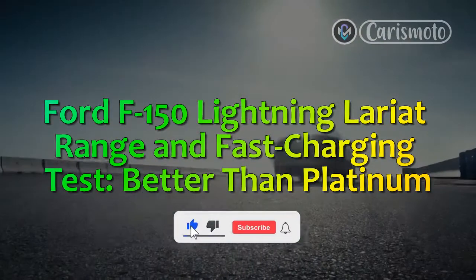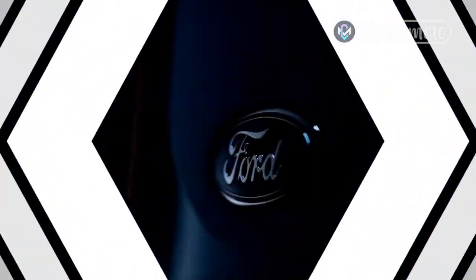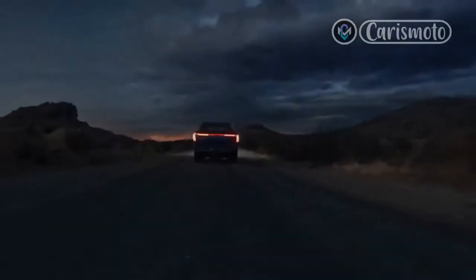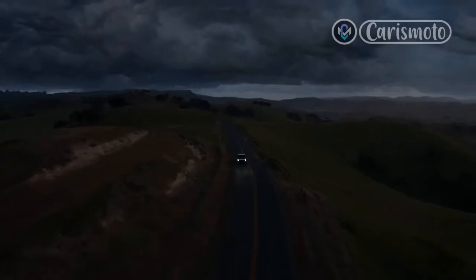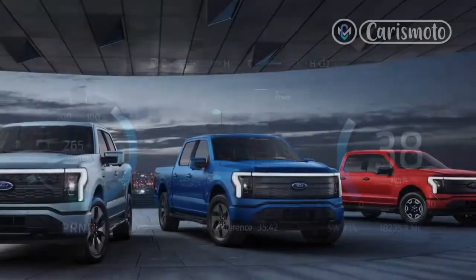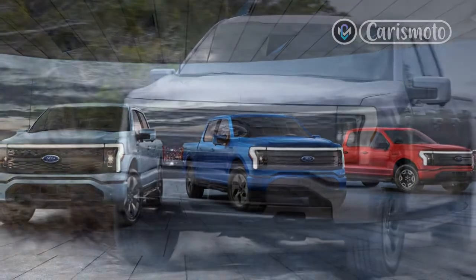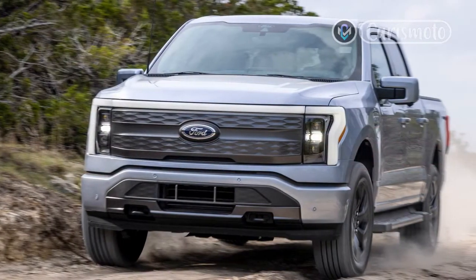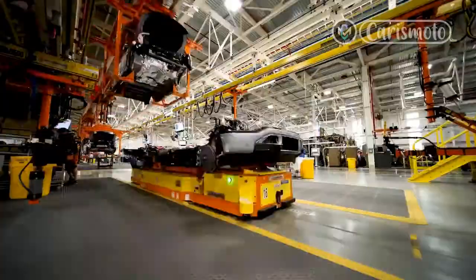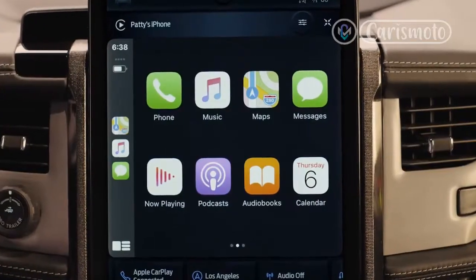Ford F-150 Lightning Lariat Range and Fast Charging Test. With the 2022 Ford F-150 Lightning, you pay for luxury with both money and mileage. The $92,669 Platinum trim occupies the top slot in the Lightning lineup, but it's the cheaper XLT and Lariat models with the optional extended-range battery that deliver the longest range per the official EPA ratings. To see how that laboratory test translates to the real world, we recently put an F-150 Lightning Lariat through Motor Trend's Road Trip Range Regimen and Fast Charging Test.